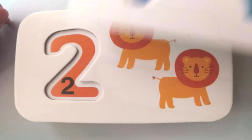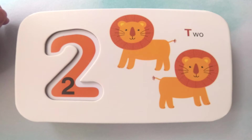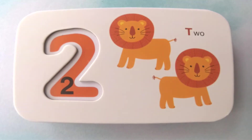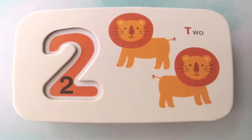Nicely done. Next up. How many of these animals are there? There's one, there's two. Great job. What animal is it? It's a lion. There are two lions.